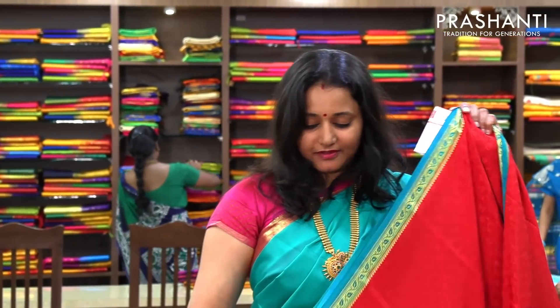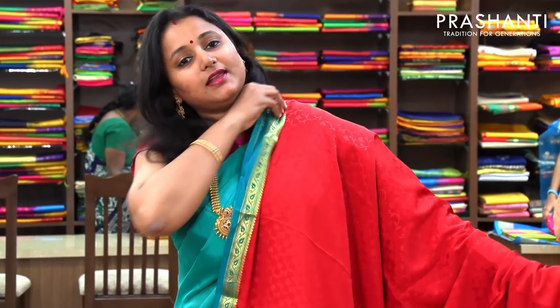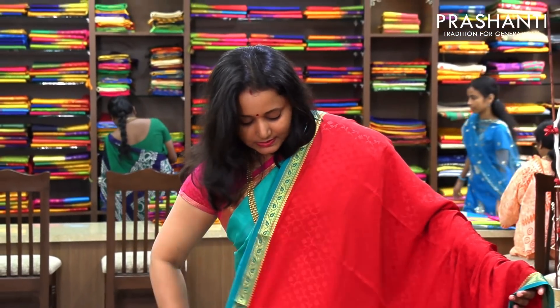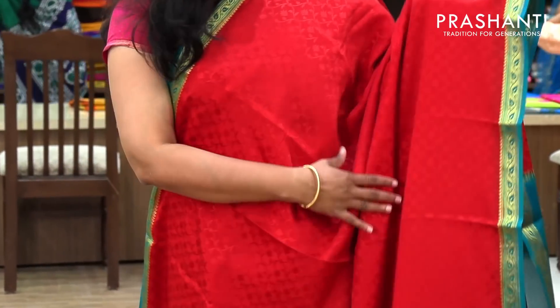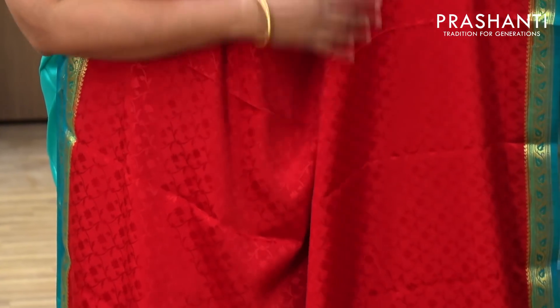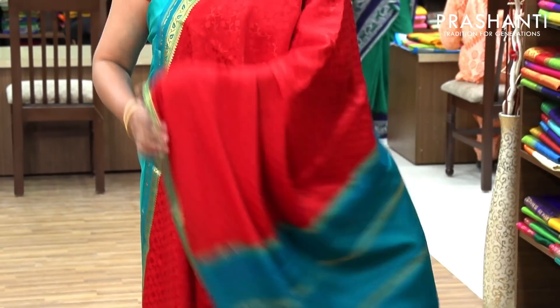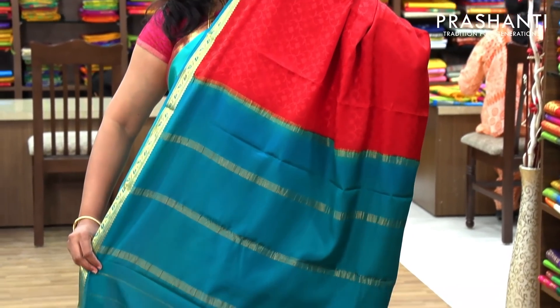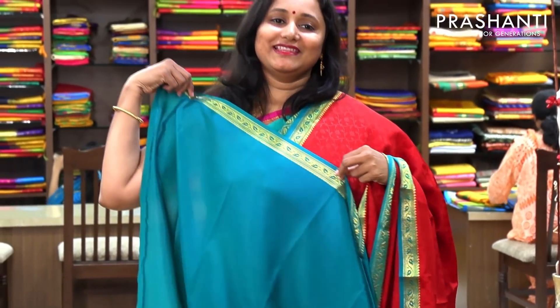The next one, priced at 5,700, is again an embossed pattern but in contrast color. This is red with beautiful teal combination. The entire body has got beautiful floral embossed pattern — if you take a closer look you can see the embossed design on the entire body. With beautiful small contrast piping borders on both sides in contrasting teal. And that's the pallu — a beautiful and subtle pallu.